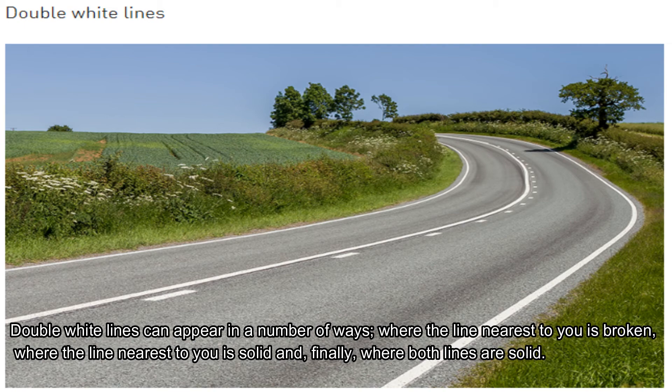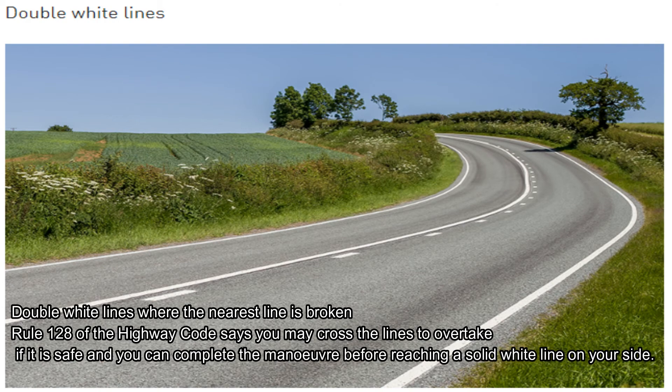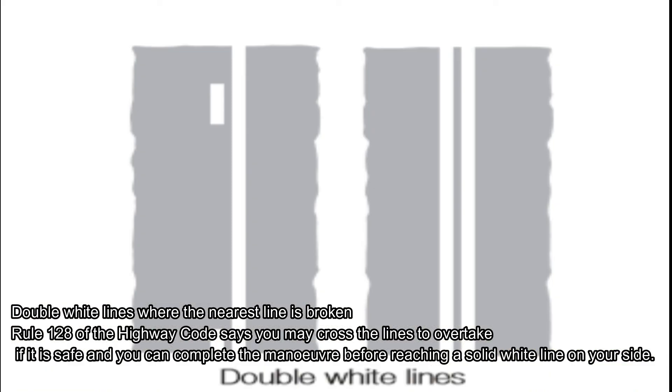Double white lines can appear in a number of ways: where the line nearest to you is broken, where the line nearest to you is solid, or where both lines are solid. Where the nearest line is broken, you may cross the line to overtake if it's safe to do so, and you can complete the manoeuvre before reaching the solid white line on your side.